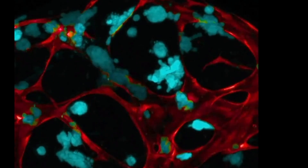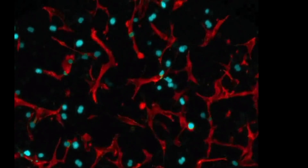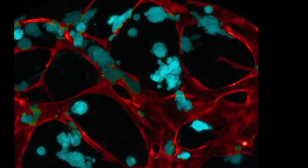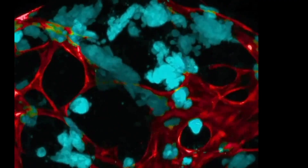The second place went to Dr. Stephanie Heche and Dr. Christopher Hughes for the 10-day time-lapse of an engineered human microtumor. In this case it's forming and also metastasizing, with the red part representing vessels and the blue part representing the tumor itself.